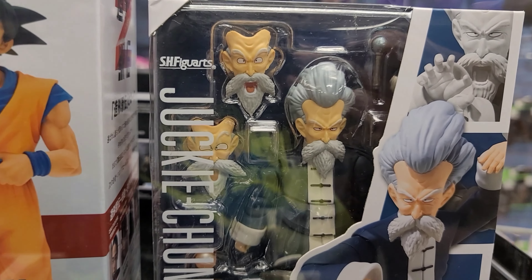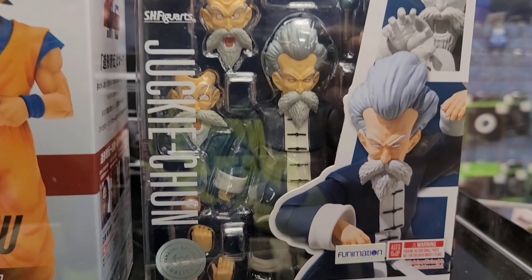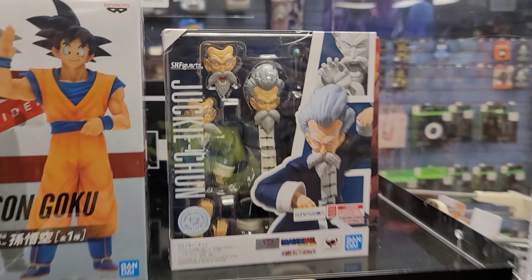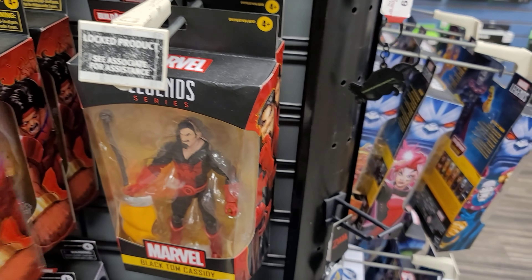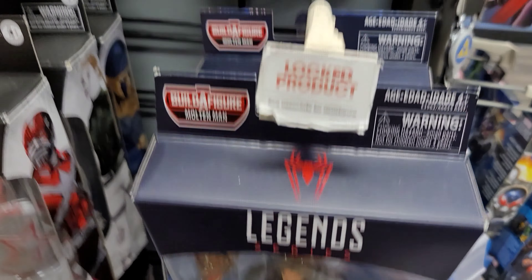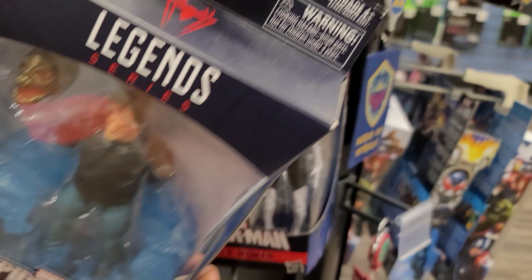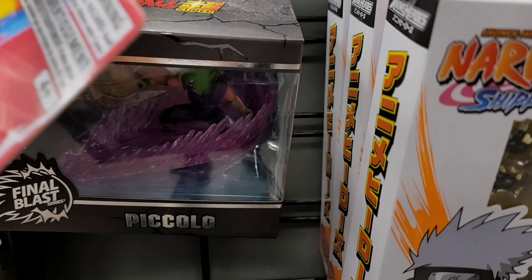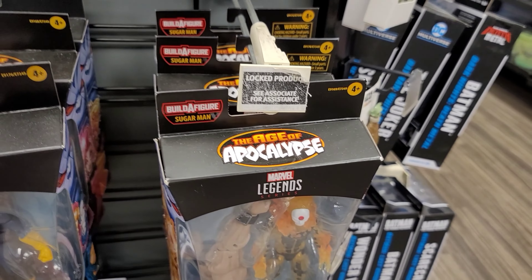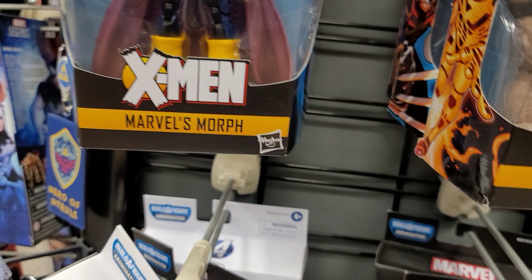I like these Figuarts so much, man. After I bought that one and actually played with it — put it in those different fighting positions — I'm thinking about just buying Figuarts from now on, especially for Dragon Ball Z figures. It's like night and day. I opened up the Figuarts and then I opened up the Bandai version — the Cooler — and it was just night and day. The Cooler Bandai version is dope, but the Figuarts is just so much better.